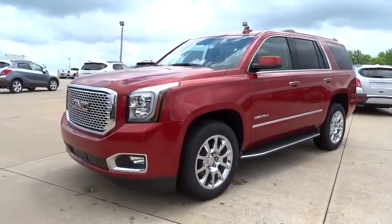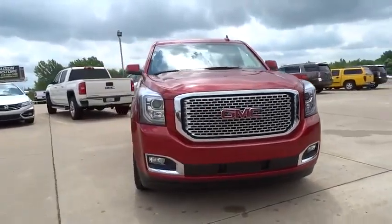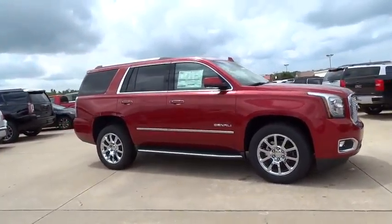2015 Yukon. Peace of mind comes standard with GMC's 100,000 mile five-year powertrain warranty and Yukon's five-star frontal crash test rating.